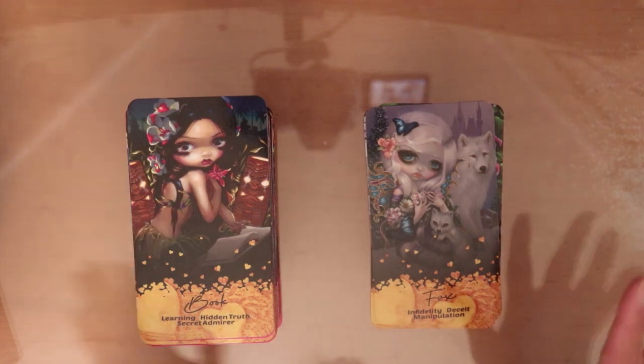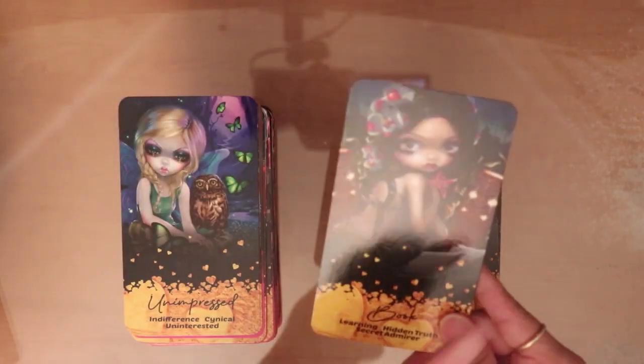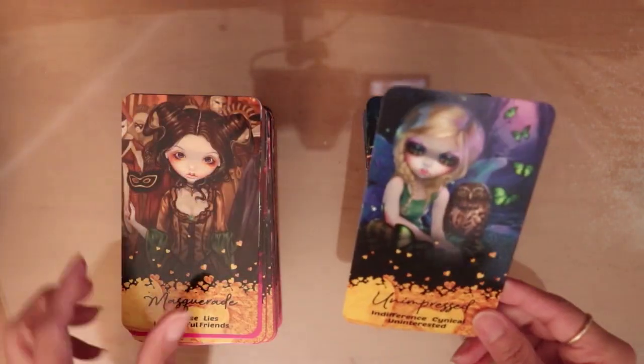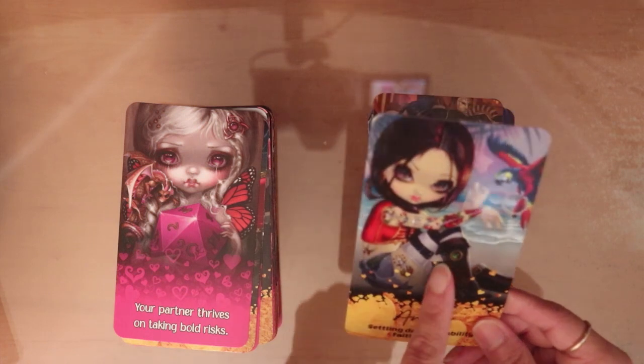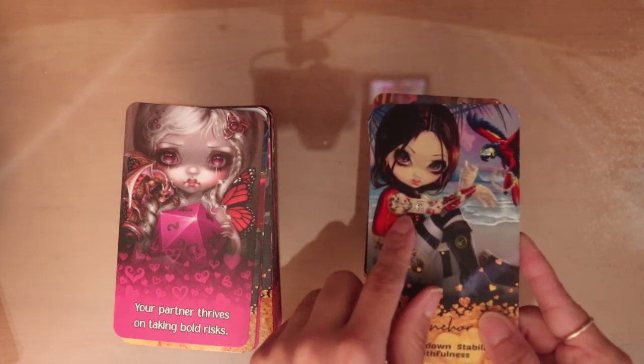I changed some of the words so it can pertain to love readings. You have the book there. I put my own spin on it and added 17 extras like I said — Unimpressed, Masquerade, Anchor. The anchor is on her tattoo — she has a tattoo of an anchor. So it's a love-flavored deck with embedded love themes because love decks are really selling and it's easier to work with for love readings.